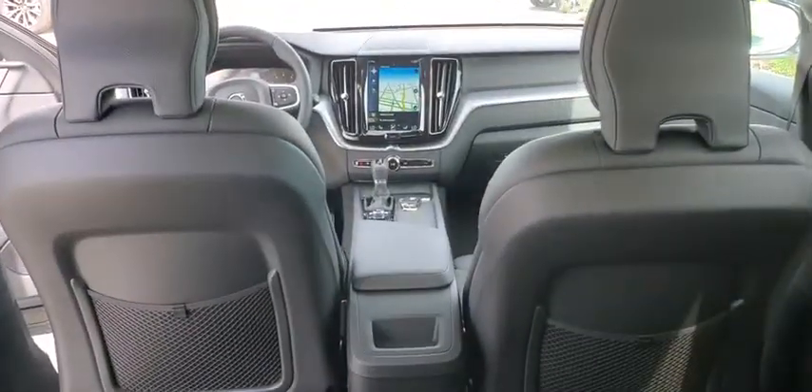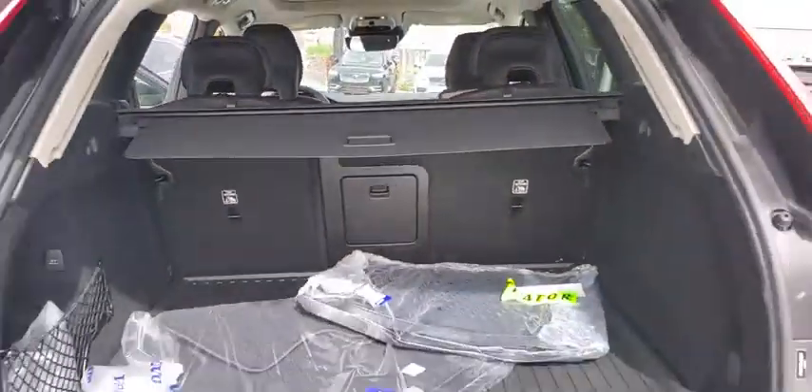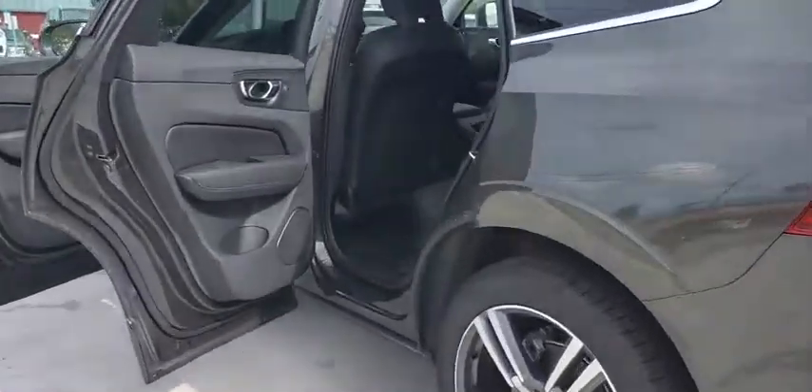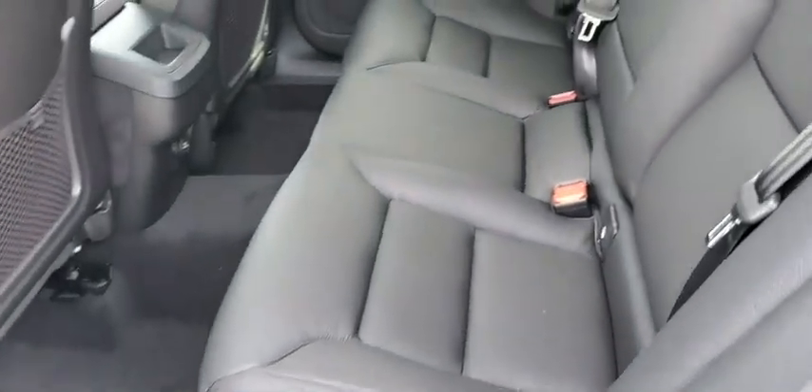Backup camera, power passenger seats, remote engine start, steering wheel audio controls, keyless entry, power liftgate, traction control, stability control, lane departure warning, anti-lock braking system, all-wheel drive, leather-wrapped steering wheel.